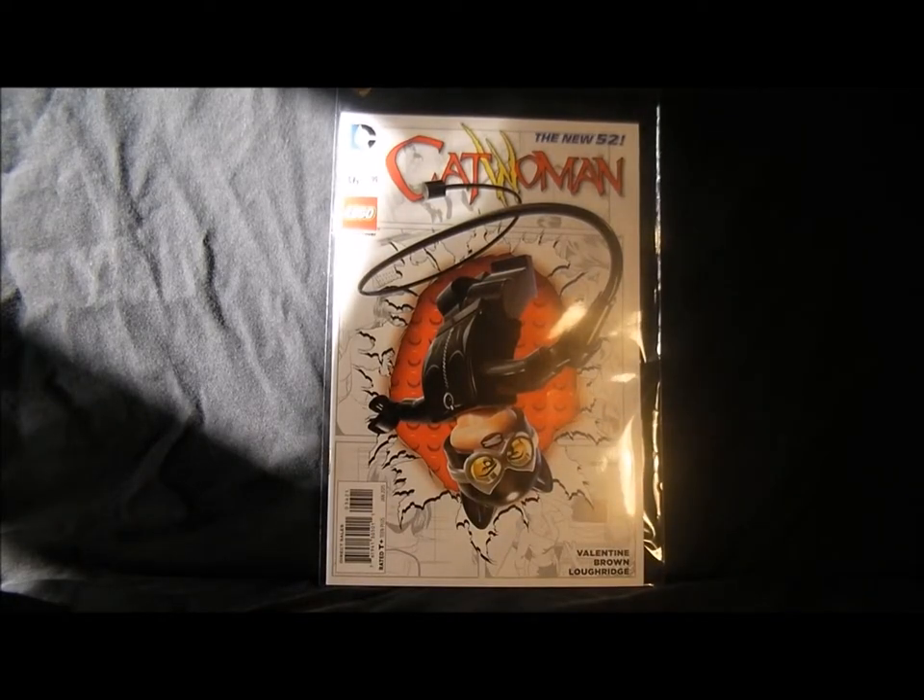Catwoman — I don't bother with it because it's not brilliant. I get the variants but it used to be really good and has gone downhill.